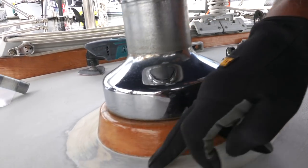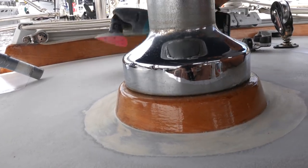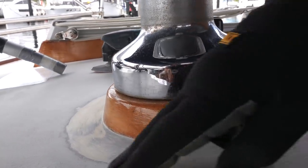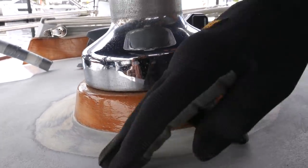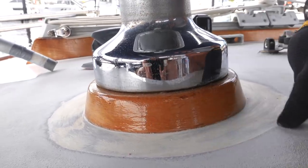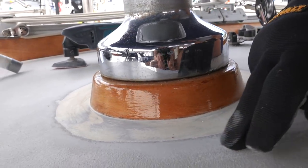I've removed all the old paint around this mainsheet winch with the multi-tool and the 40-grit paper, which is pretty coarse, and also removed the perimeter of the old non-slip. Because I'm going to two-pack epoxy prime this whole area, right round here, extending out into the non-slip area.